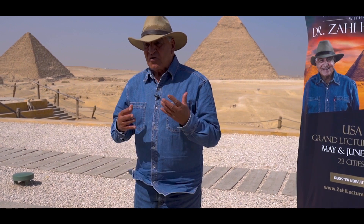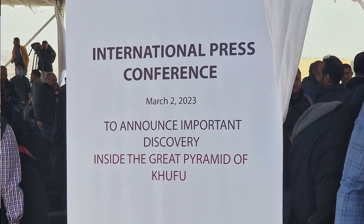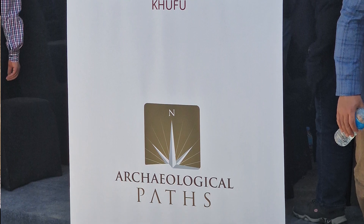During this day we had to thank Archaeological Path, because they made this event, they sponsored the event, and they are the company who sponsored my lectures in the States.